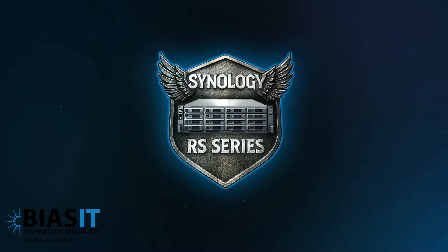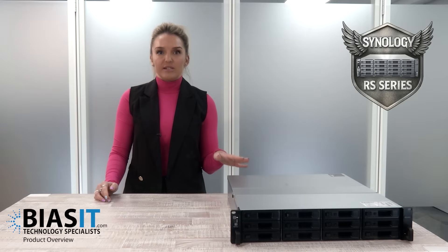The RS Series isn't just a box — it's powered by Synology's brilliant DSM software. That means built in cybersecurity, remote access, automated backups, AI powered CCTV and a private cloud solution that beats public cloud costs hands down.